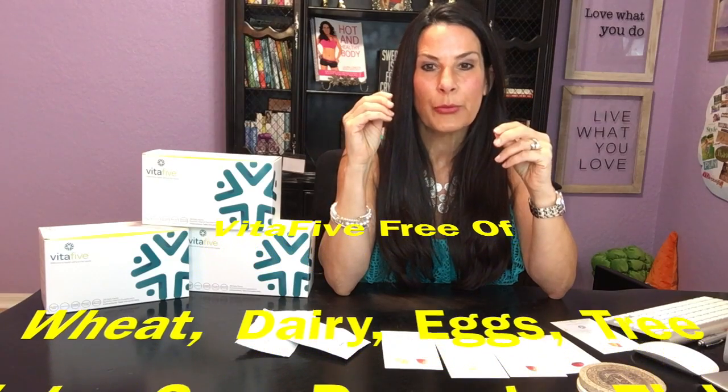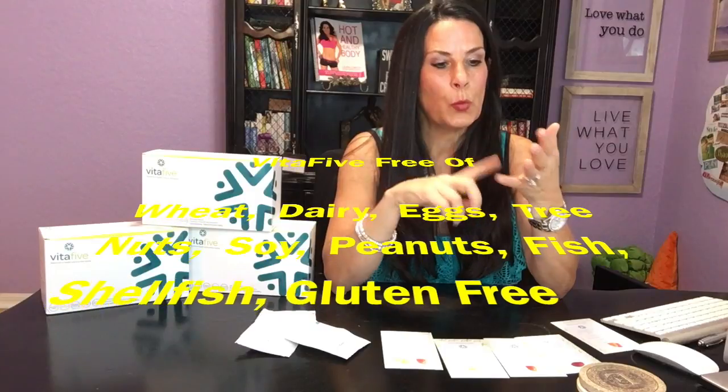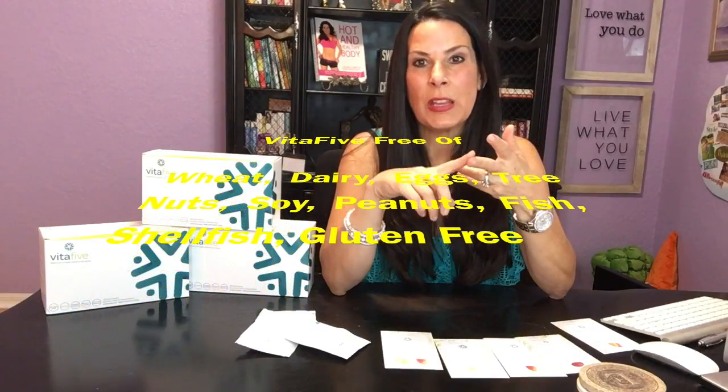They are free of most allergens: wheat, nuts, peanuts, soy, dairy, eggs, fish, shellfish, which is really, really great. They have vegetarian and vegan options, which I really, really love.